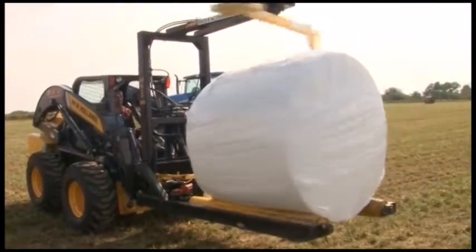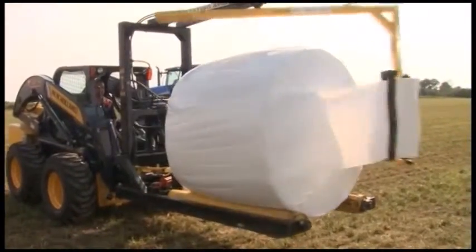Everything we do with hay production, we're losing forage. From the time you cut it to the time it's fed to the cow, we do too much not to preserve the amount and quality of the feed. And a wrapper is a valuable component in the process.